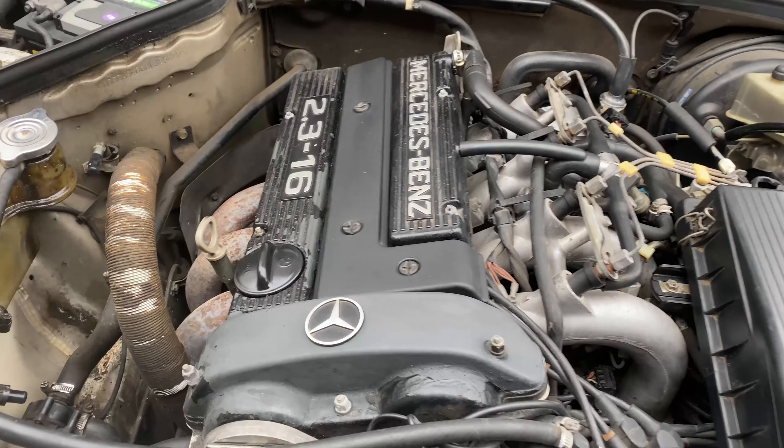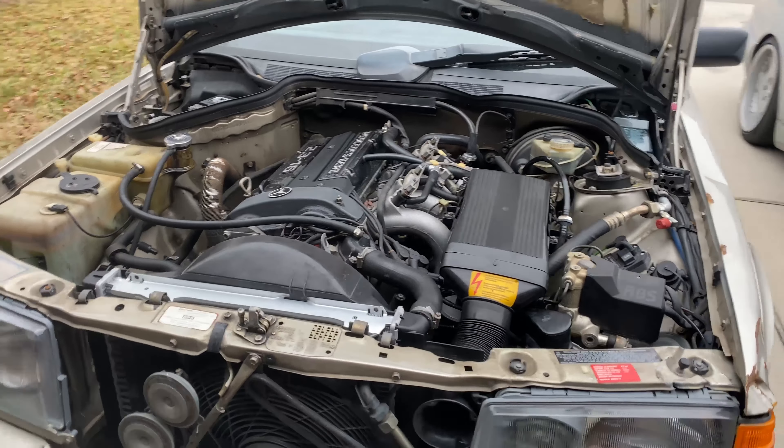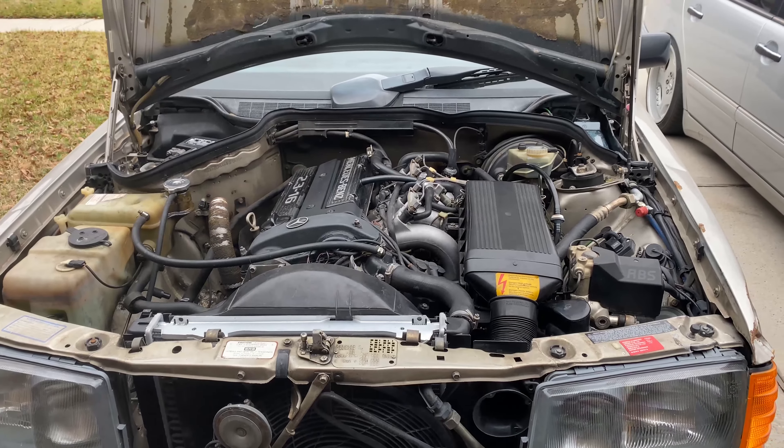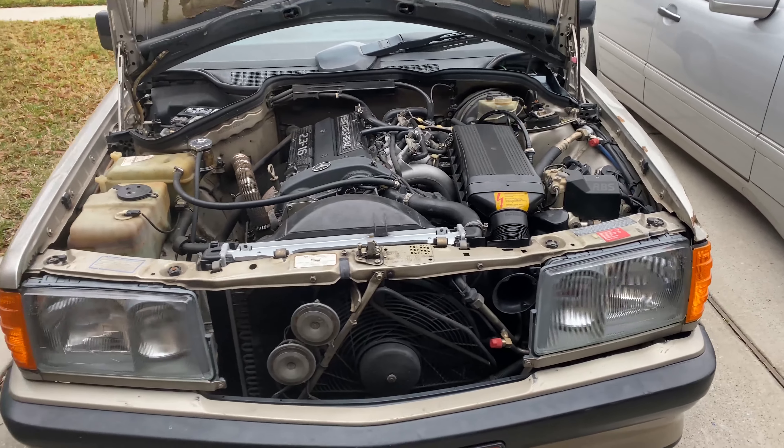It's largely original, other than the self-leveling suspension being deleted. It just feels so special looking at the old-school twin-cam — knowing this is essentially a homologation car.